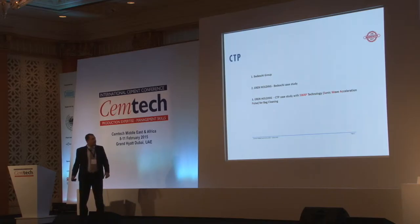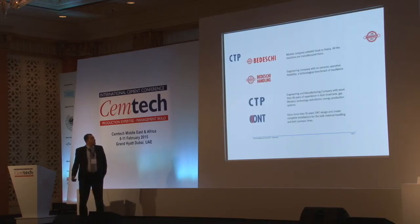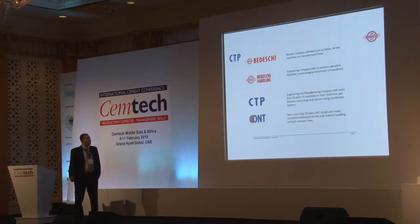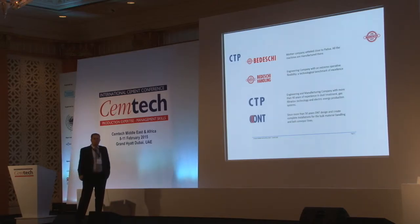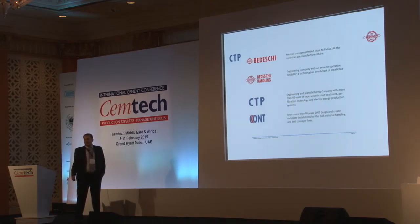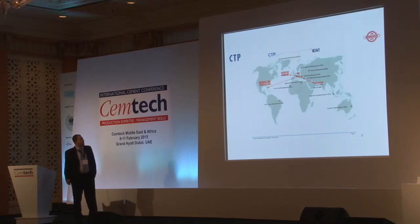As a start, Bideski is the mother company with more than 100 years of experience. We have five different sectors. Bideski Handling is responsible for bulk handling, and CTP is the engineering and manufacturing for treatment and gas filtration technology, with more than 40 years of experience. Recently, we added a new company to our group: ONT, with more than 50 years of experience designing conveying systems for bulk material.